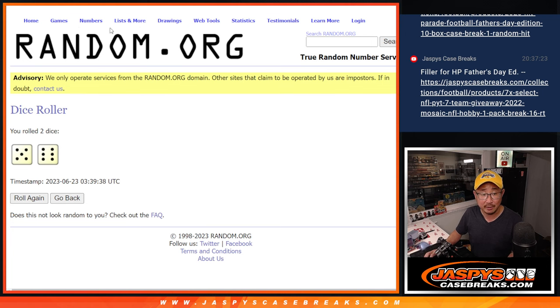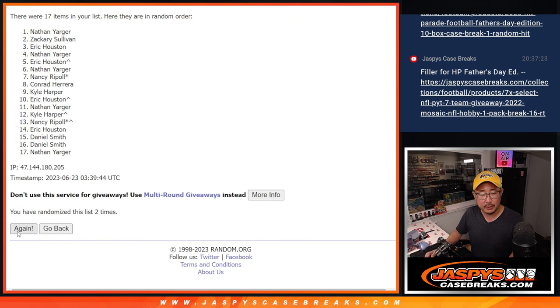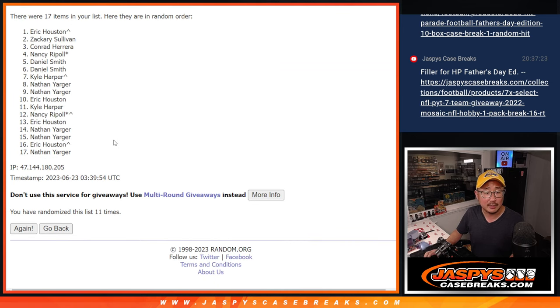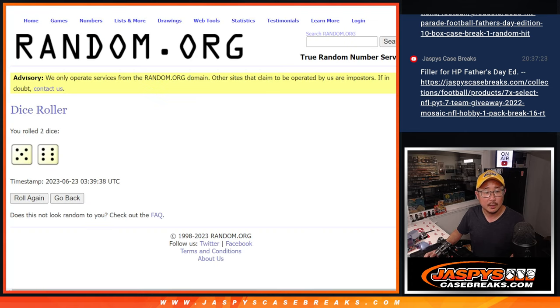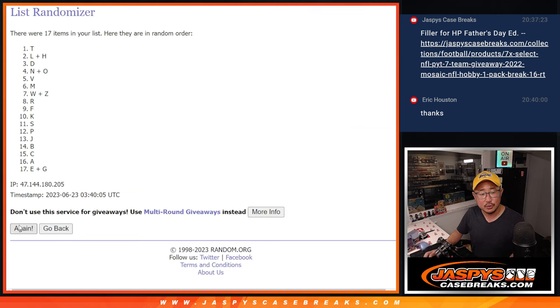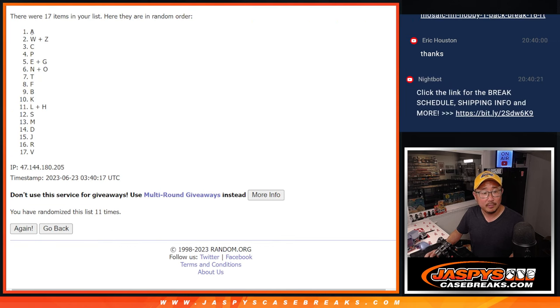Let's roll it. Randomize names and letters. Five and a six, eleven times. And eleven, the final time. Five and a six, eleven times for the letters. Thanks for getting in, Eric. And eleven, the final time. There you go. After eleven, we've got A down to Victor.